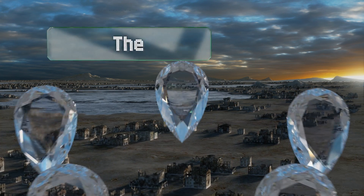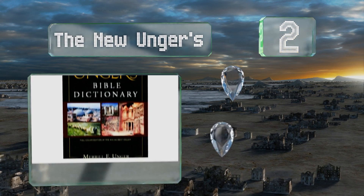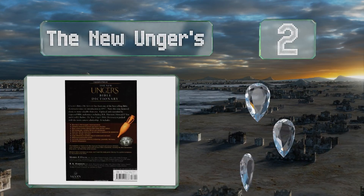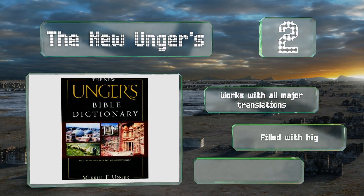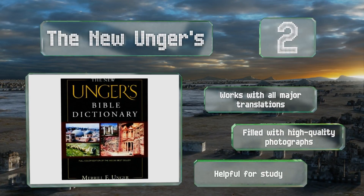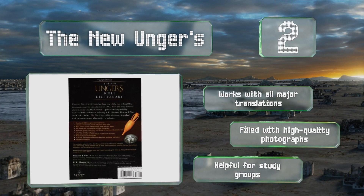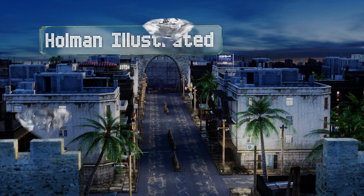At number two, it won't define new vocabulary terms for you or translate ancient Greek, but if you want an exhaustive, deeply researched guide to people, places, and ideas, the New Unger's is hard to beat. You'll see the word in a whole new light once you have the proper context. It works with all major translations and is filled with high quality photographs. It's helpful for study groups.